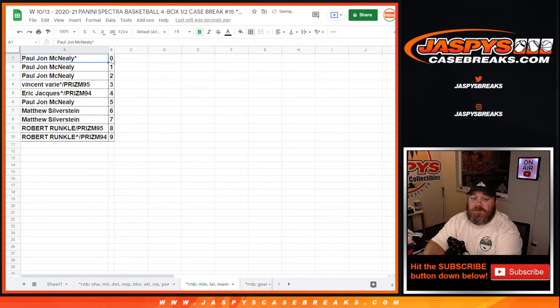PJ with 0 gets any and all redemptions for these 3 teams in this random number block, including 1 of 1 redemptions. But PJ also has spot 1, so he'll get any live and in-person 1 of 1s as well.